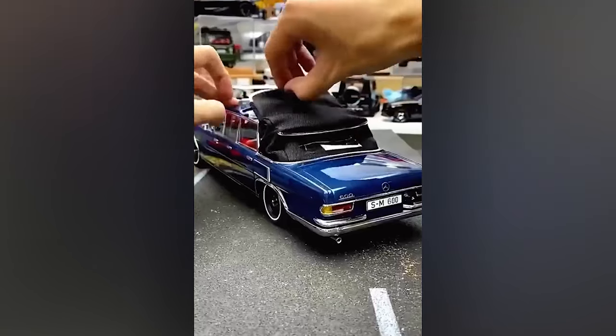This model is amazing until you realize the price tag could almost get you a real car.